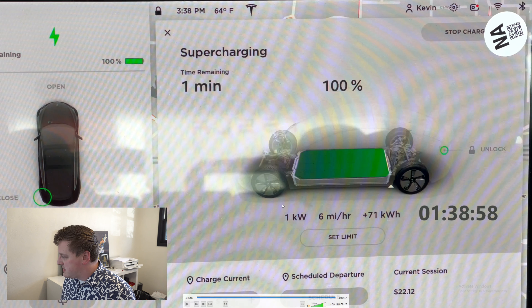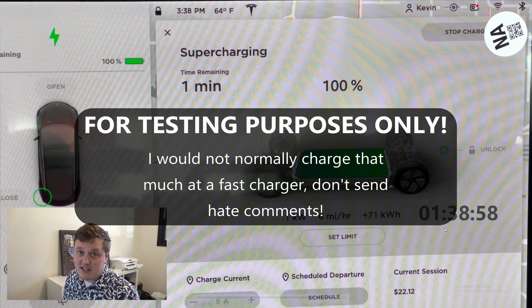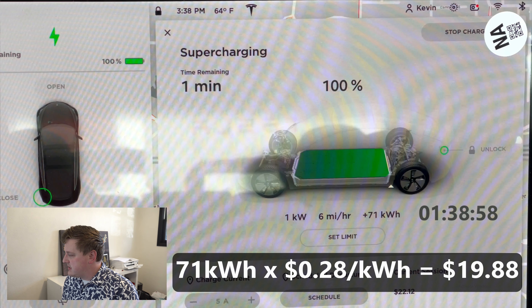Here's an example of a charging session I did where I charged from basically 9% up to 100% at a Tesla Supercharger, with basically nobody else at the charger. I sat there for almost an hour and 40 minutes charging to 100%. The important point is that it says 71 kilowatt hours was added to the battery and I was charged $22.12. Superchargers in this part of the country charge $0.28 per kilowatt hour, and that math doesn't add up — at $0.28 times 71 kWh that should be around $19.